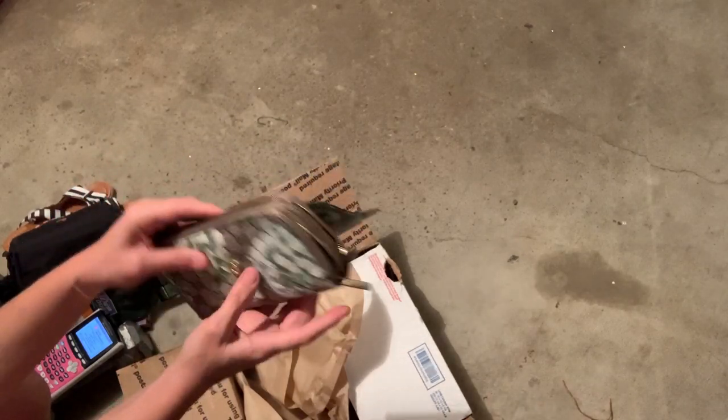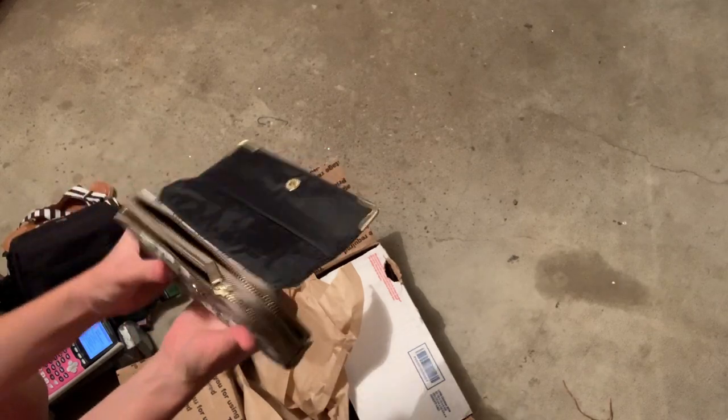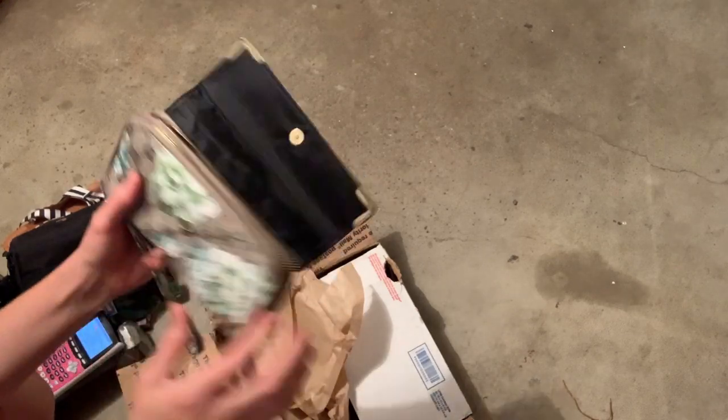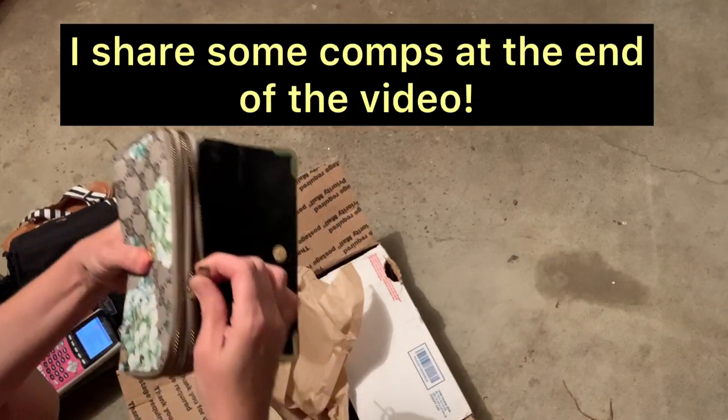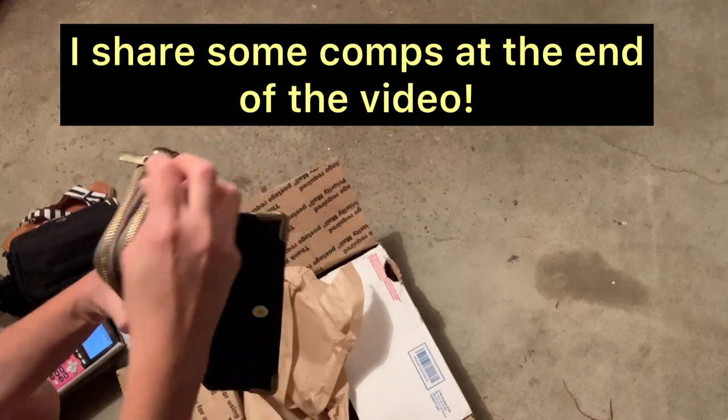Thank you, Harry Tornado, for my mystery box! I will have to get listing these items, and then as they sell, they'll be in my What's Sold videos. And I've got to figure out how to turn that calculator off.